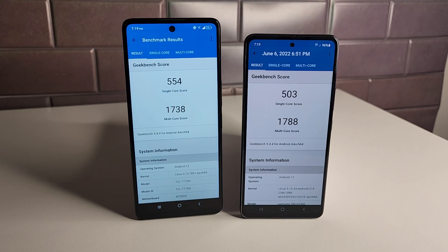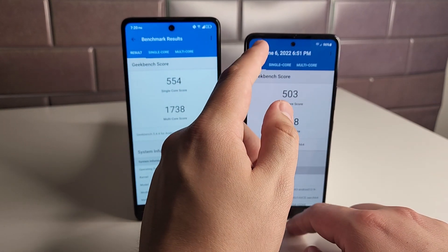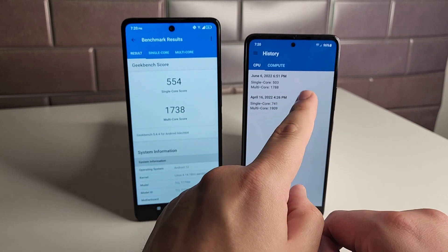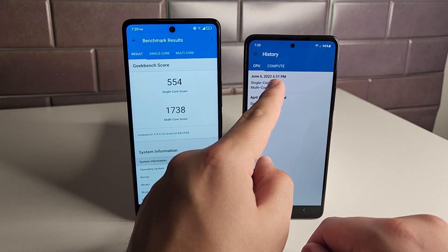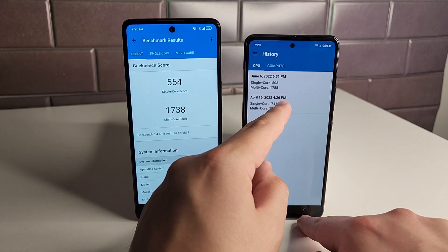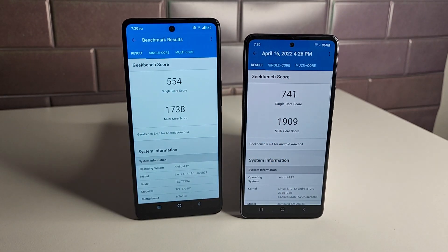Geekbench scores were surprisingly close. The TCL Stylus 5G scored 554 single-core and 1738 multi-core. The A53 scored 503 single-core and 1788 multi-core. An earlier test from April 16th gave the A53 a higher score of 741 single-core and 1909 multi-core, which may be more accurate. Either way, the difference isn't dramatic.